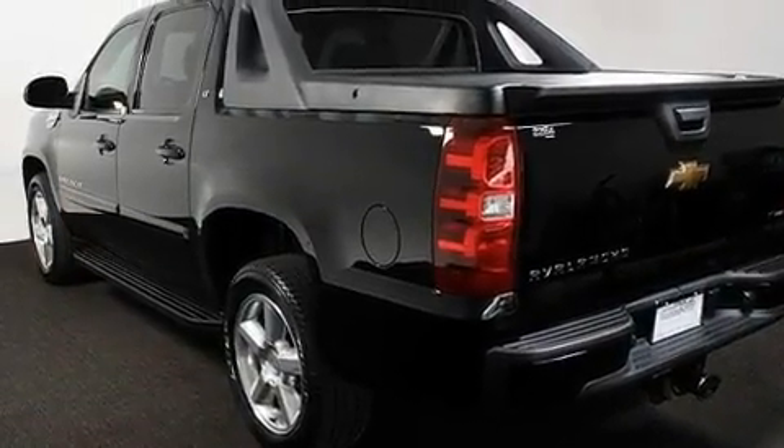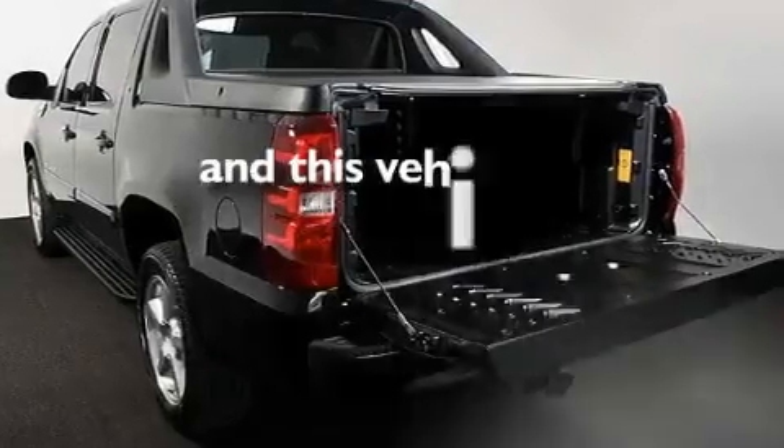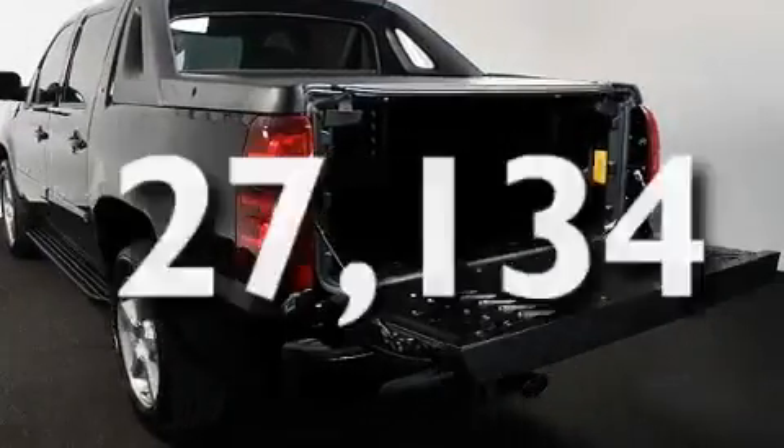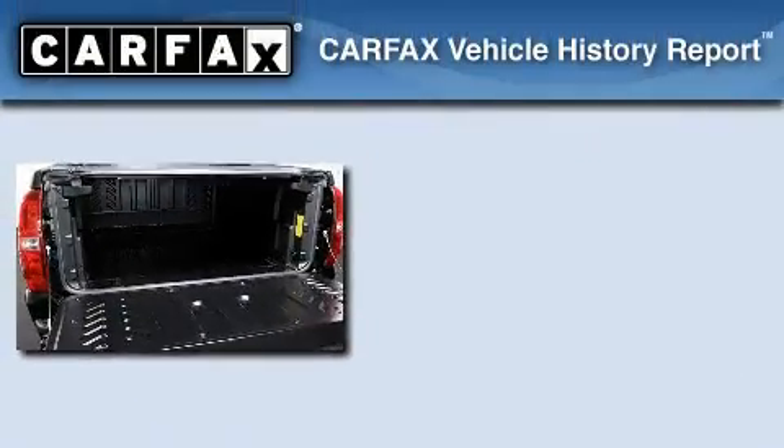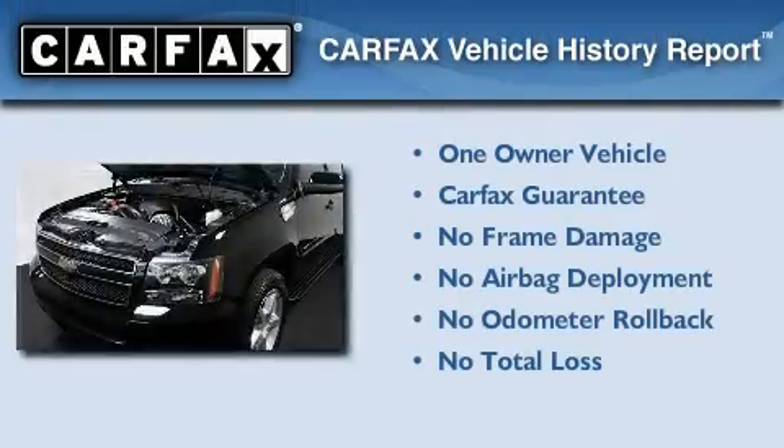Additional features include a low-tire pressure indicator and air conditioning with automatic climate control. This vehicle has fewer than 28,000 miles on the odometer. This Chevrolet has had only one owner, and it qualifies for the Carfax Buy-Back Guarantee.